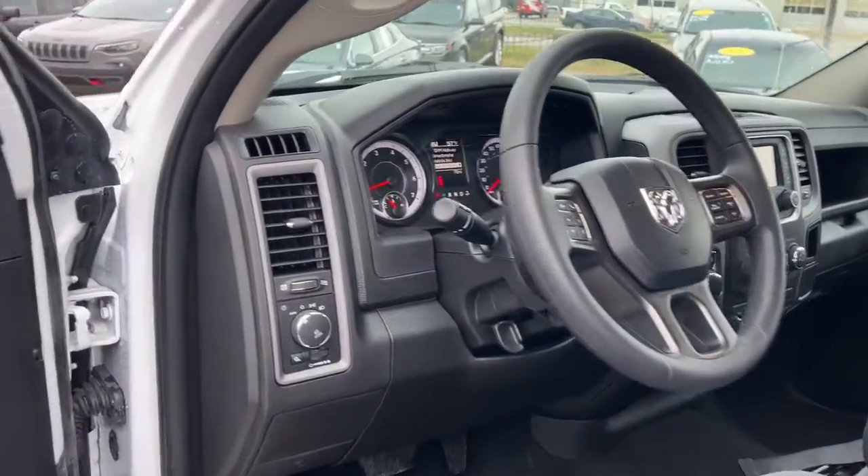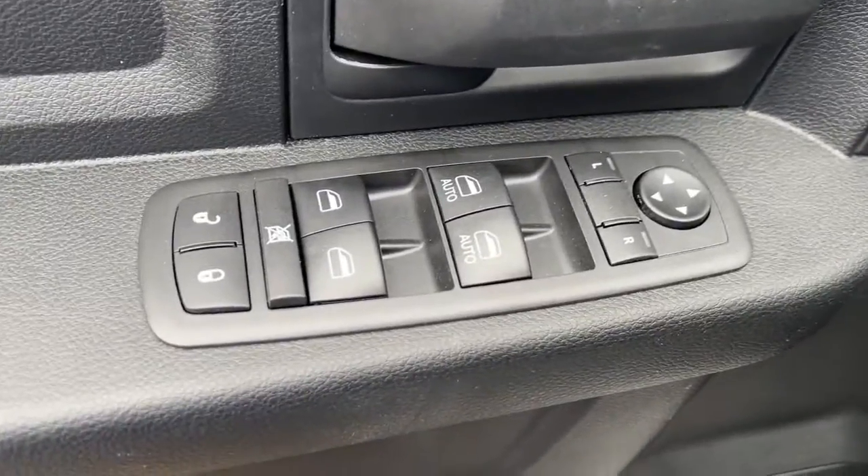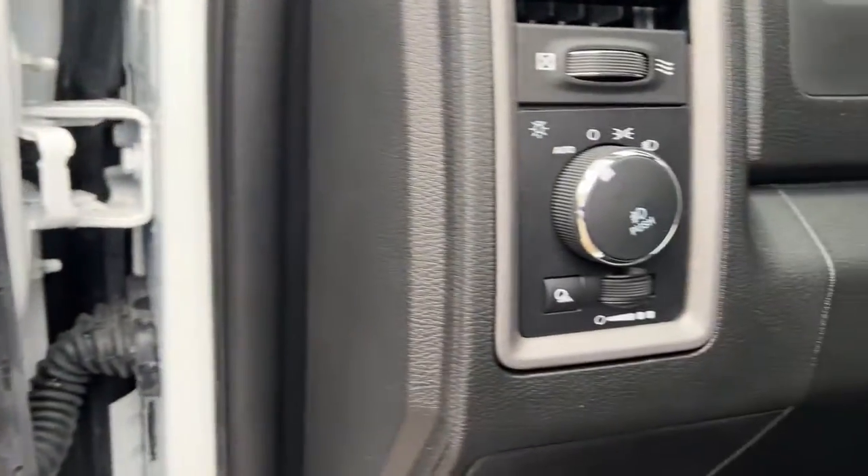Don't do the job unless you can do it right. Just drive the truck that has the capability you need — the Ram 1500.